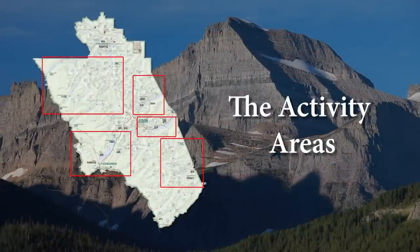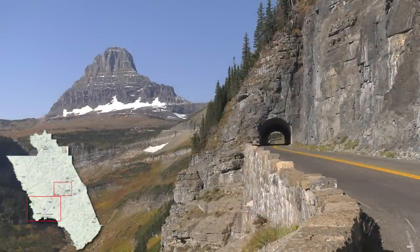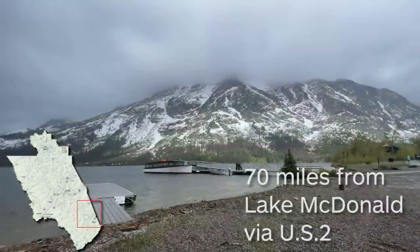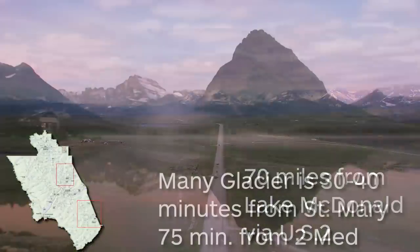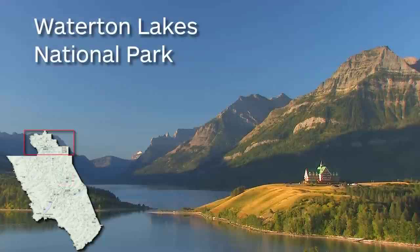Now I'm going to tell you about the five areas of the park and how to get to them. The Sun Road connects a few of the park's activity areas, from Lake McDonald on the west side to Logan Pass in the middle and Rising Sun and St. Mary on the east side. Two Medicine is in the southeast corner, near the historic Glacier Park Lodge, about 70 miles from Apgar via Highway 2. My favorite part of the park, Many Glacier, is a 30 to 40 minute drive from the east entrance. And if you bring your passport, you can also explore the adjacent companion park in Canada.